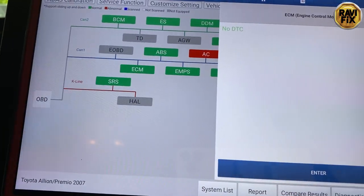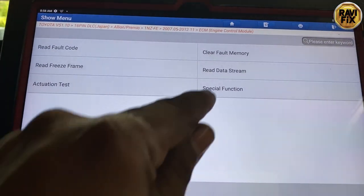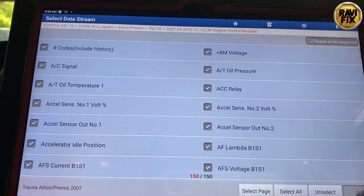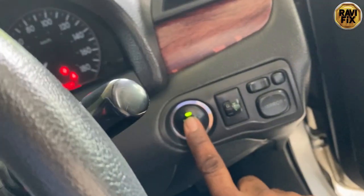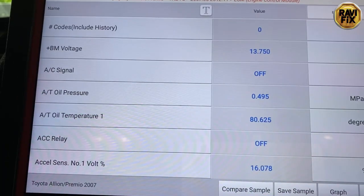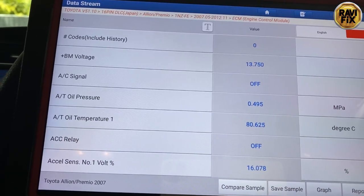Let's go to the engine control module. There is no fault code in the engine control module. So I'll go to the read data stream and see what's going on while the engine is running. Let's start the engine and let it idle for a while. I can feel that vibration now — it is not normal.